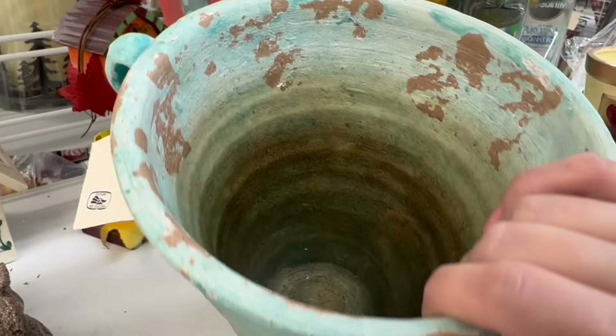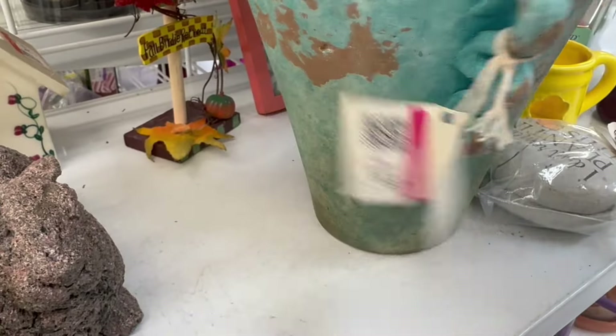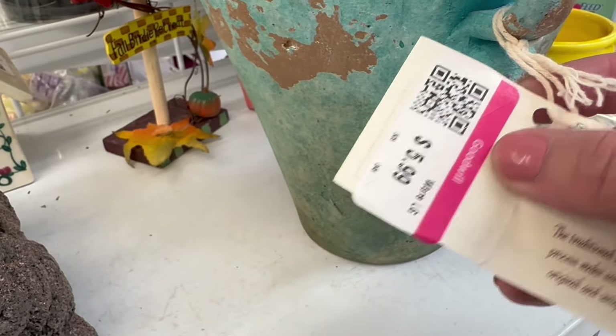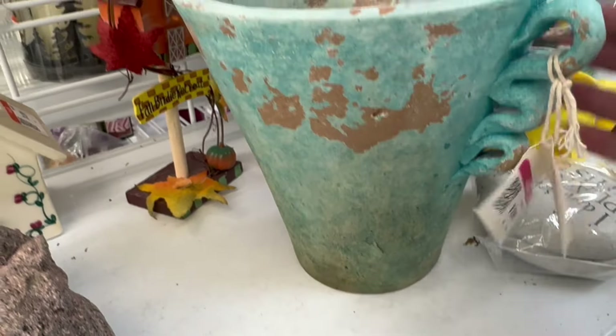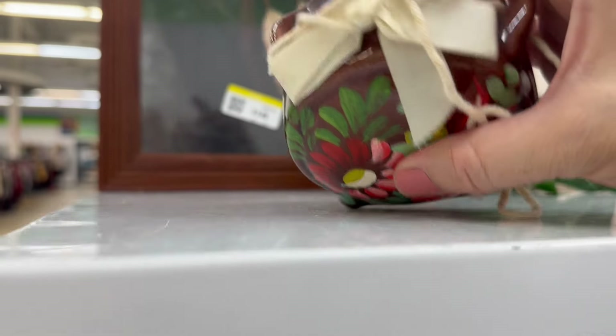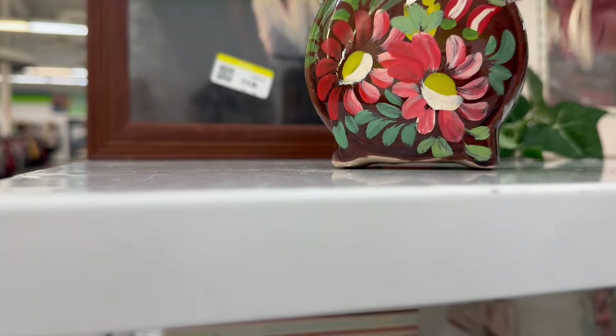Oh, a chippy vase — see this color is gorgeous. This kind of threw me for a second because it looks so TJ Maxx, yet it looks so old. It still has the tag on it, but it's done in a very old, really used shabby format. $5.99 — it was nice but I'm gonna leave it there.